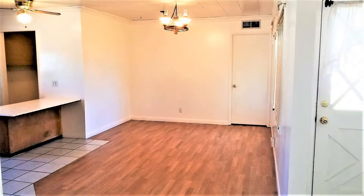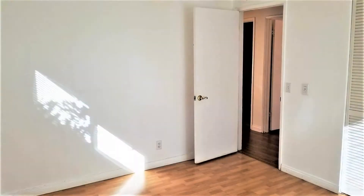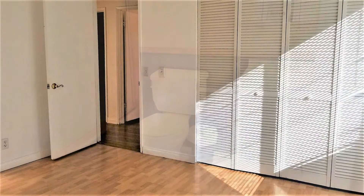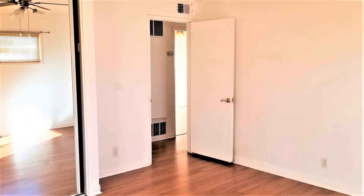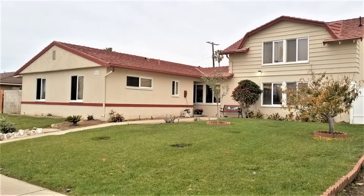Hurry! This property won't stay available for long. Call us now to schedule a viewing. Give us a call now and book a showing. Our number and website is in the description below.